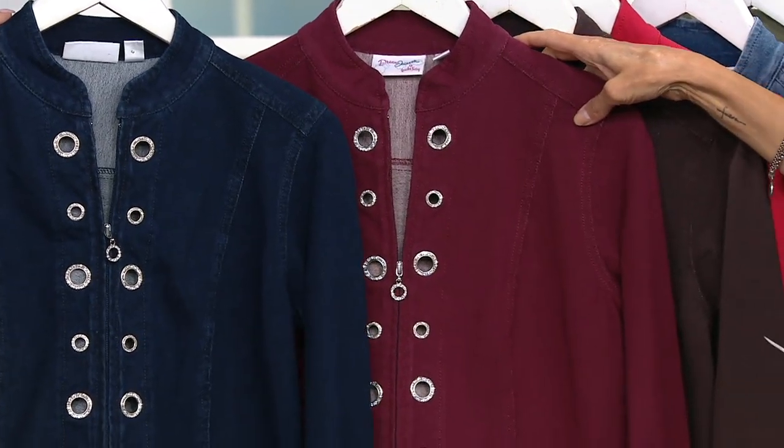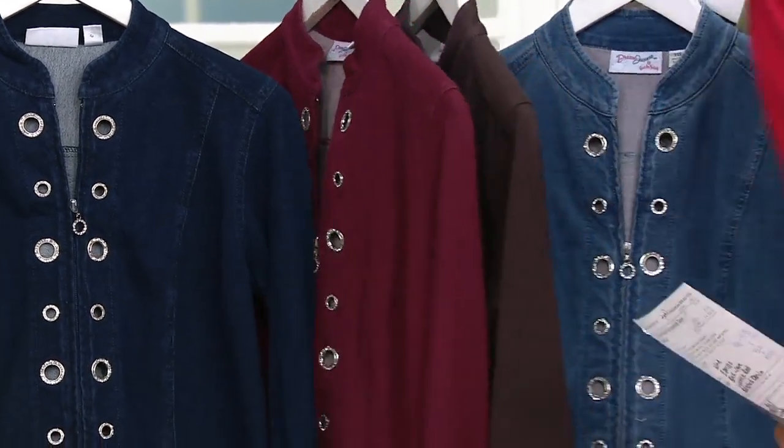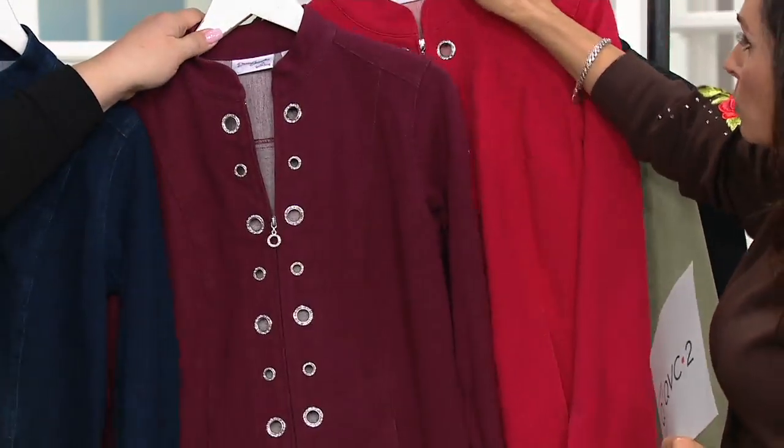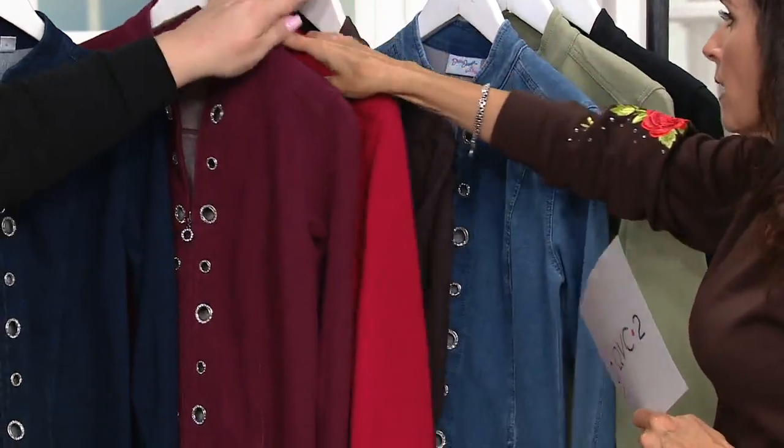Maria looks so sharp in this wine color — very pretty. I'm going to put this lipstick red next to it so you can see the difference. Obviously the lipstick red has a blue undertone, and the wine is a true wine.